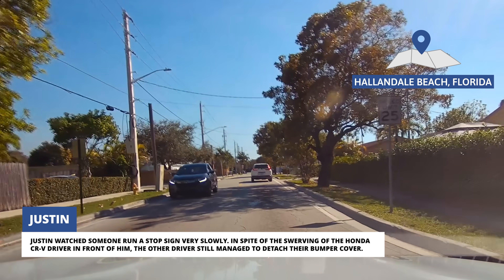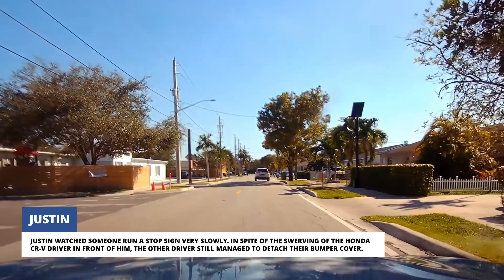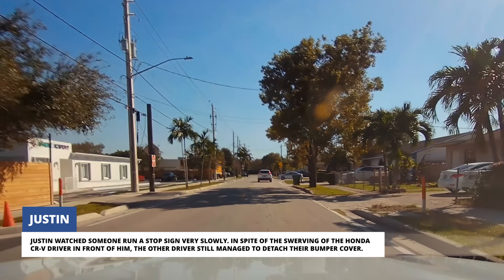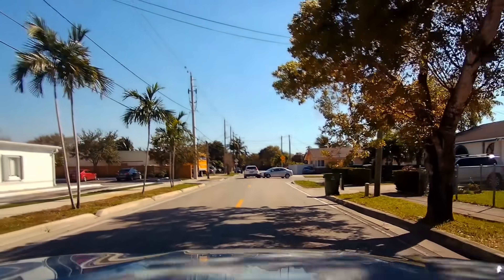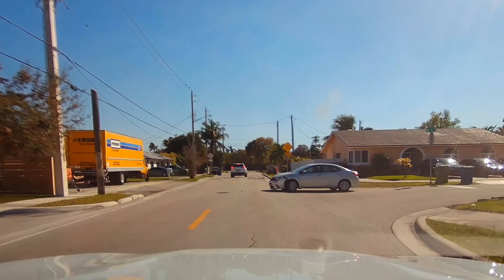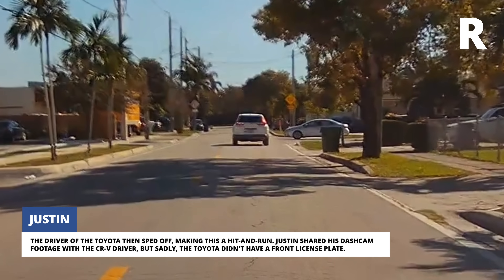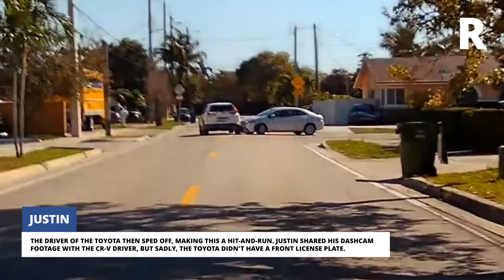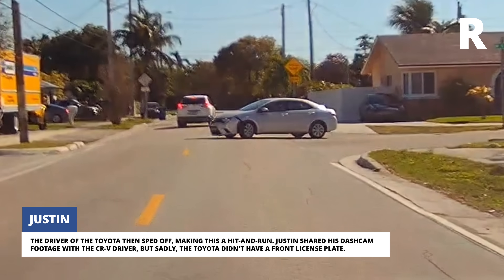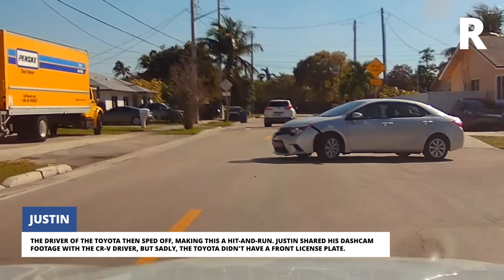Justin watched someone run a stop sign very slowly. In spite of the swerving of the Honda CR-V driver in front of him, the other driver still managed to detach their bumper cover. The driver of the Toyota then sped off, making this a hit and run. Justin shared his dashcam footage with the CR-V driver, but sadly the Toyota didn't have a front license plate.